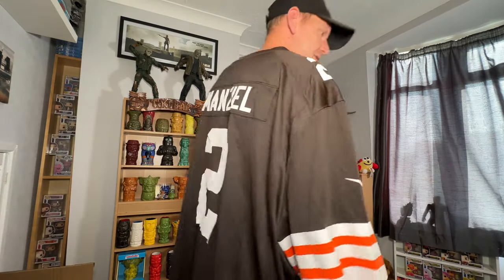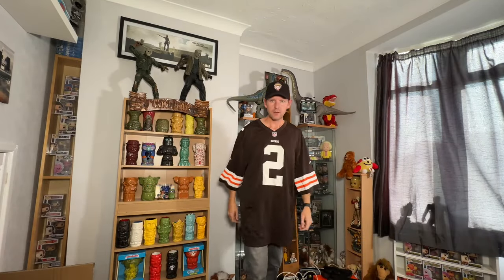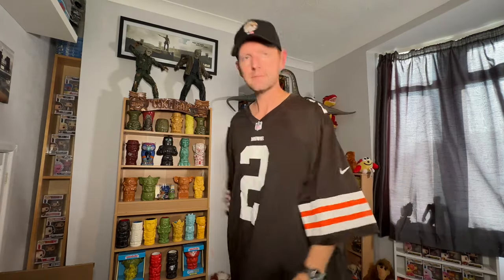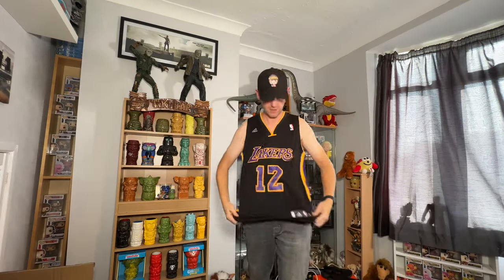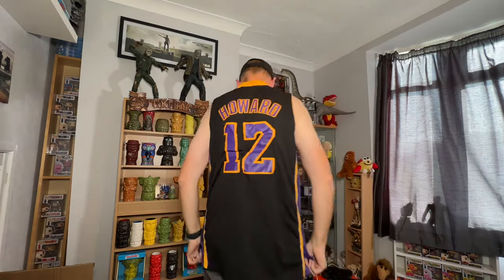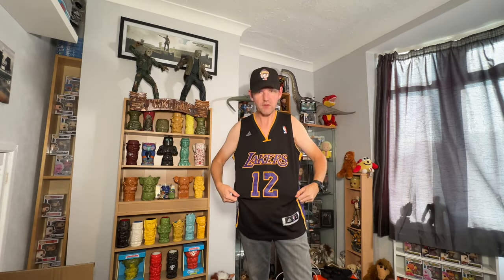This is a Browns jersey, it's a 4XL, number two on it, Nike. A Lakers large Adidas jersey — again not sure if it's genuine or not. Always seems to be the Lakers that are faked a lot, or the Bulls — probably because they're the two most popular teams.